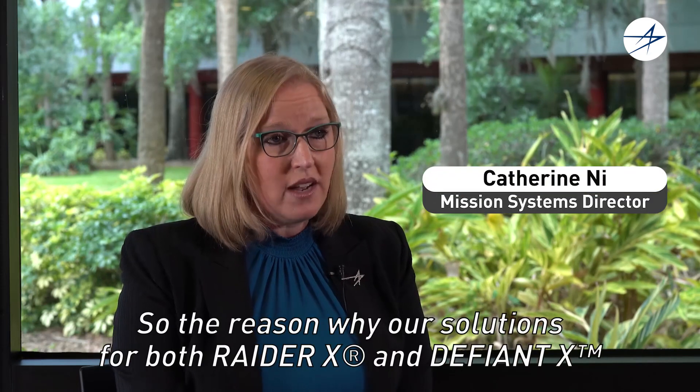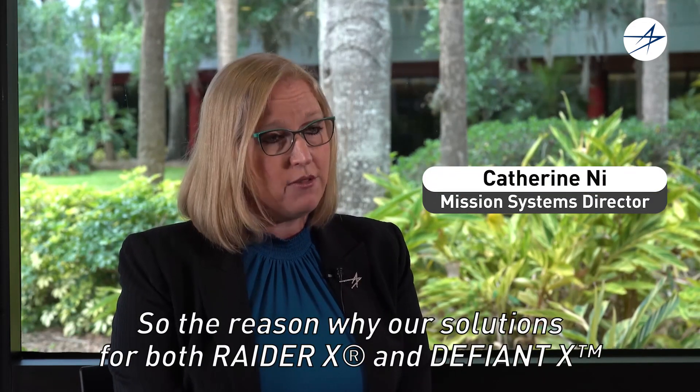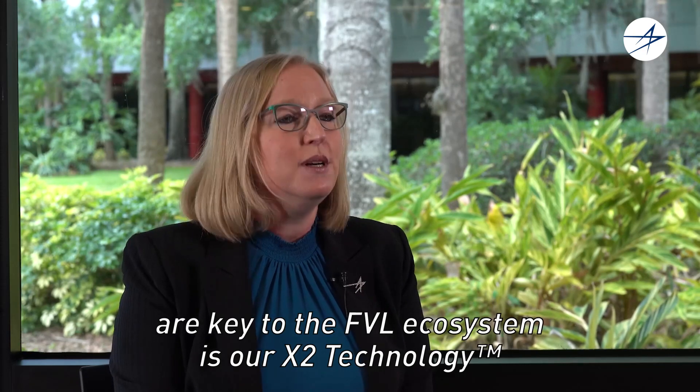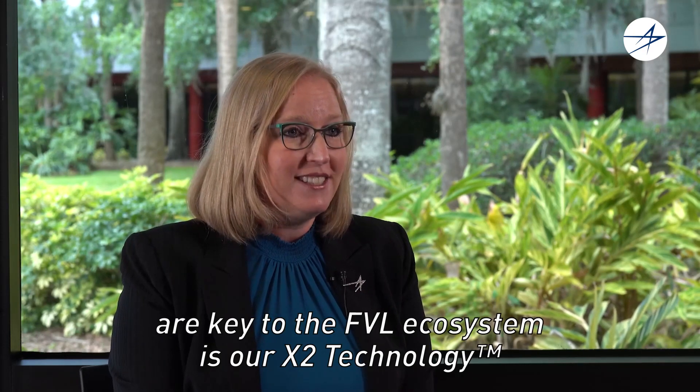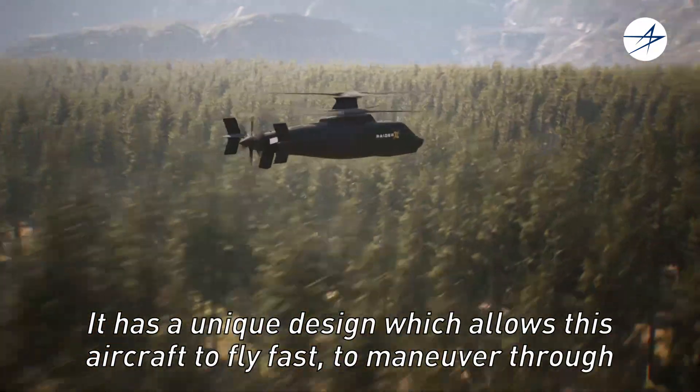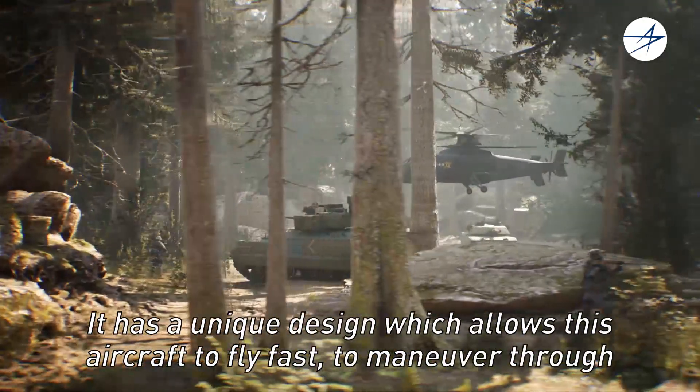The reason why our solutions for both Raider X and Defiant X are key to the FVL ecosystem is our X-2 technology. It has a unique design which allows this aircraft to fly fast and to maneuver through any type of environment.